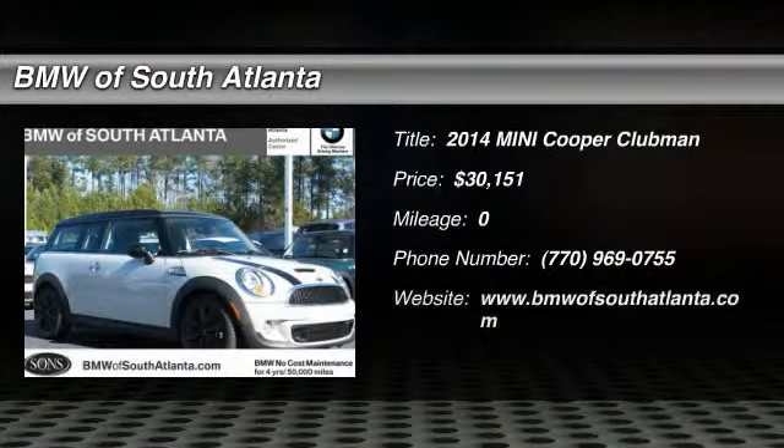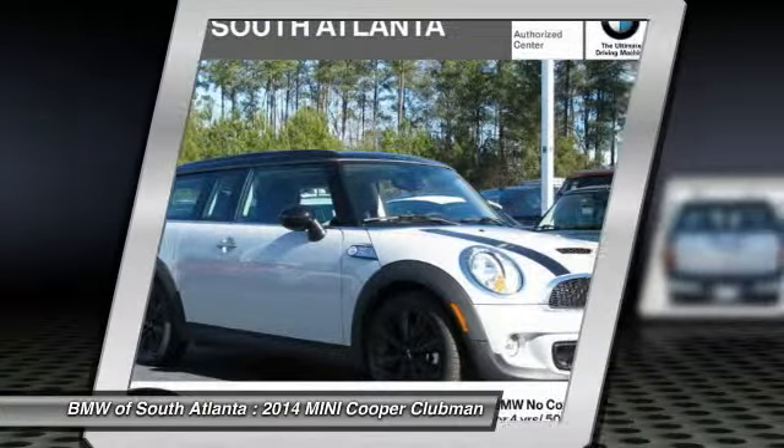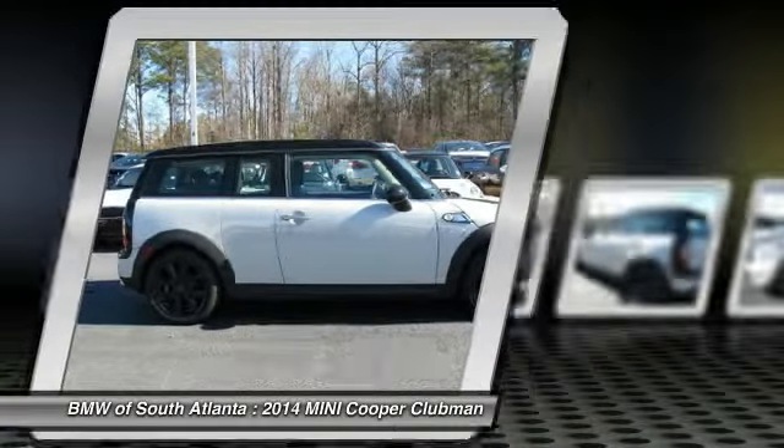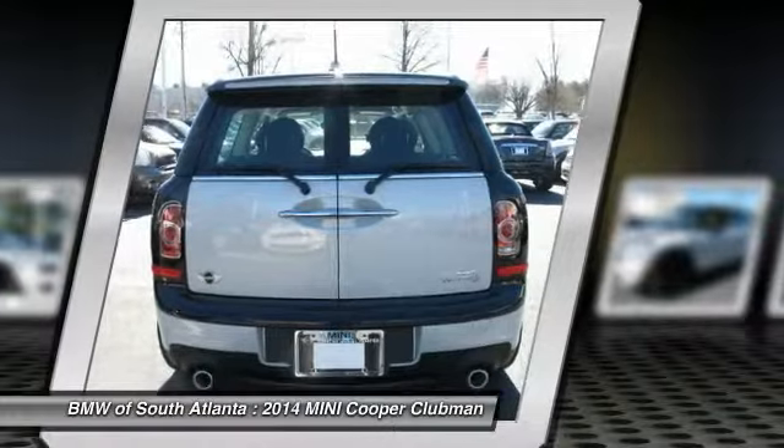The 2014 Cooper Clubman. The Mini Cooper Clubman is a longer version of the regular Mini with a larger back seat and more cargo space. Fuel economy on the Clubman is excellent, ranging from 29 to 33 miles per gallon, and is priced below $35,000.